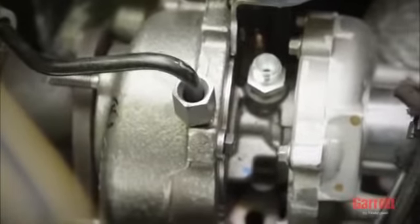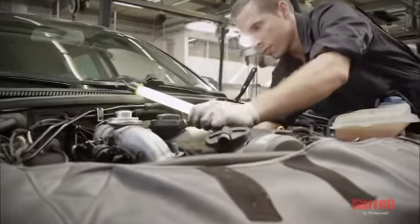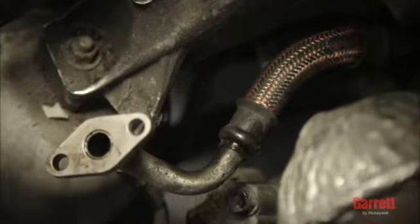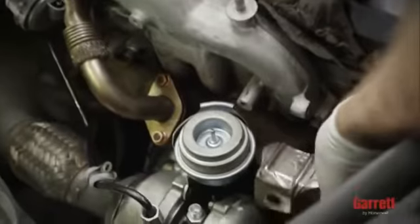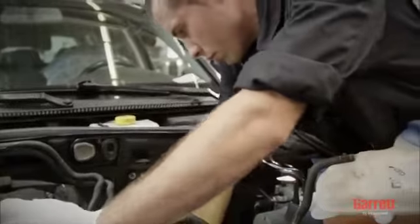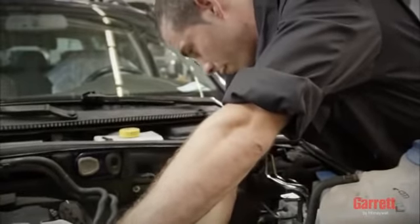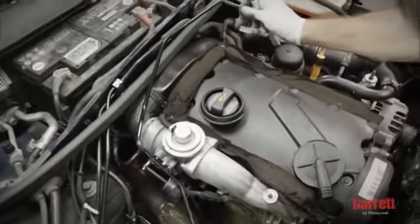Tighten all nuts and bolts to the correct torque. Pay special attention to the oil feed and drain lines, which must be totally clean and have no damage to ensure unrestricted oil flow. Make sure that no flexible hose liners have collapsed internally and that the oil feed line is not too close to any source of heat, which may have damaged the oil feed line internally. This is common on some vehicles and difficult to detect without cutting the pipe. We recommend fitting a new oil inlet pipe when installing the new turbo.